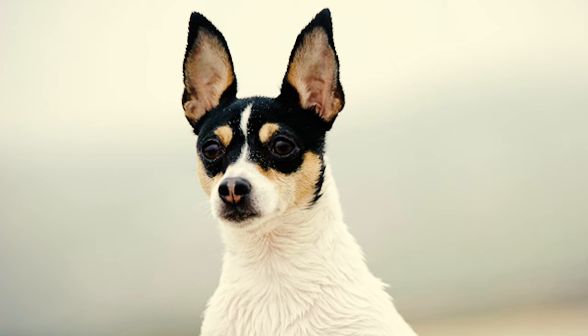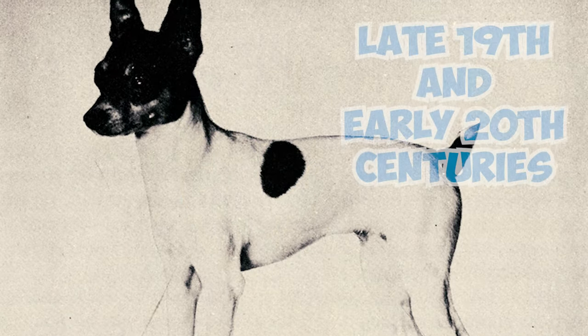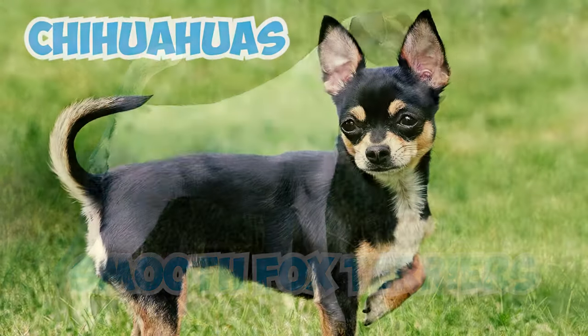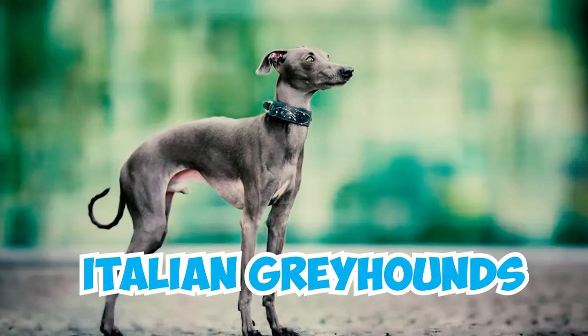Number 29: Toy Fox Terriers are a quintessential American breed. Its origins trace back to between the late 19th and early 20th centuries when American breeders crossed smooth fox terriers with various toy breeds. These included Chihuahuas, Miniature Pinschers, Manchester Terriers, and Italian Greyhounds.